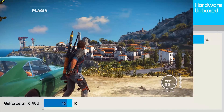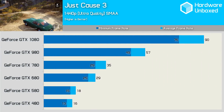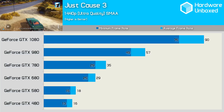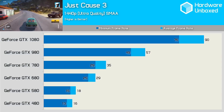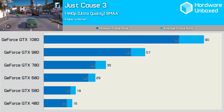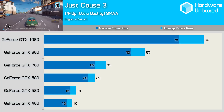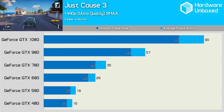We see some pretty huge gains from one architecture to the next in Just Cause 3, and given the game's history with AMD and Nvidia drivers, we're going to put most of these performance differences down to driver optimization. The Fermi-based 480 and 580 were extremely slow — 38% slower than the GTX 680. Although the 780 was 21% faster than the 680, it was still 39% slower than the GTX 980. Finally, the 1080 provided a nice 58% performance boost over the 980.